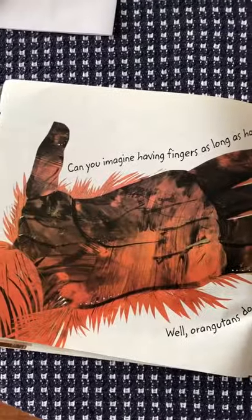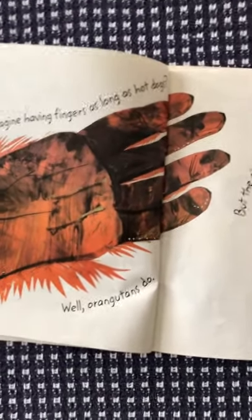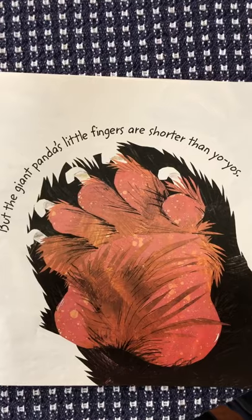Can you imagine having fingers as long as hot dogs? Well, orangutans do. But the giant panda's little fingers are shorter than yo-yos.